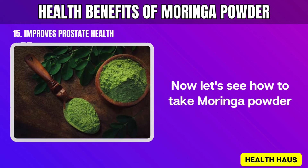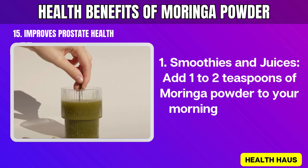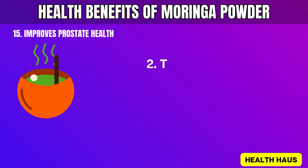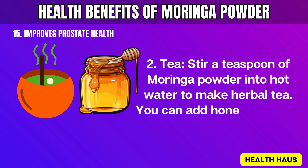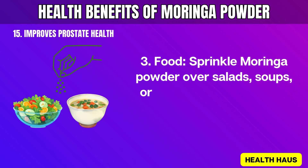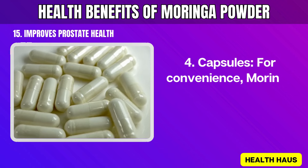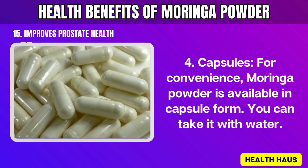Now let's see how to take Moringa powder. 1. Smoothies and juices: Add 1 to 2 teaspoons of Moringa powder to your morning smoothie or juice for extra nutrients. 2. Tea: Stir a teaspoon of Moringa powder into hot water to make herbal tea. You can add honey or lemon for added flavor. 3. Food: Sprinkle Moringa powder over salads, soups, or any meal. You can also mix it into yogurt or oatmeal. 4. Capsules: For convenience, Moringa powder is available in capsule form. You can take it with water.